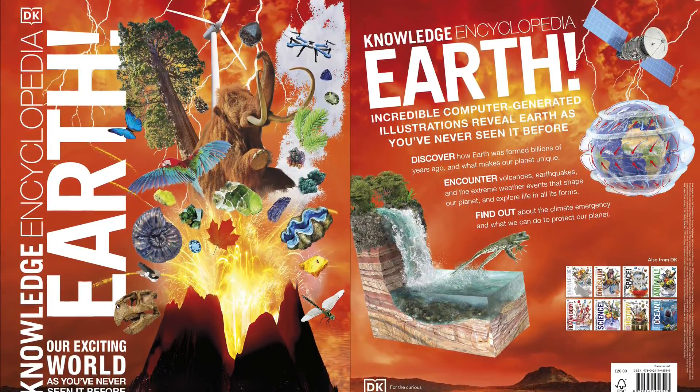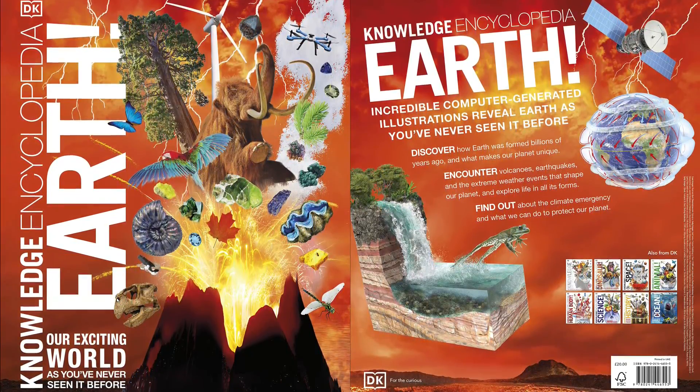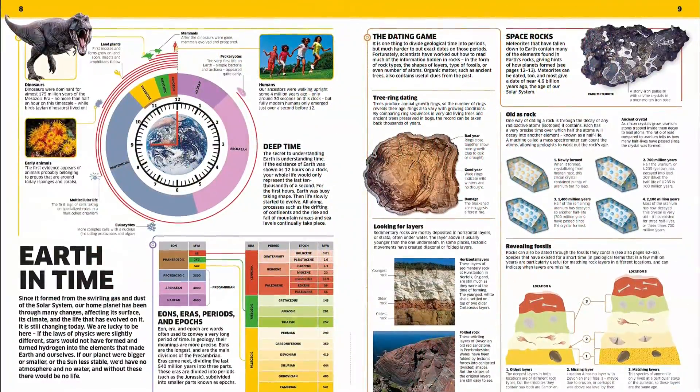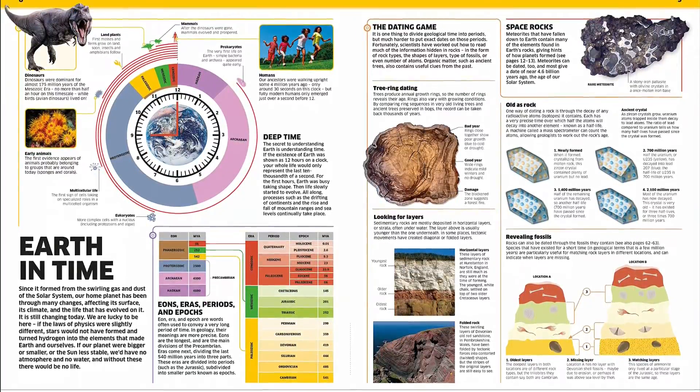Explore planet Earth like you've never known before with this perfect children's encyclopedia for a young explorer. Forming part of a fantastic series of kids' educational books, this bold and brilliant kids' encyclopedia uses groundbreaking CGI imagery to reveal the world as you've never seen it before.